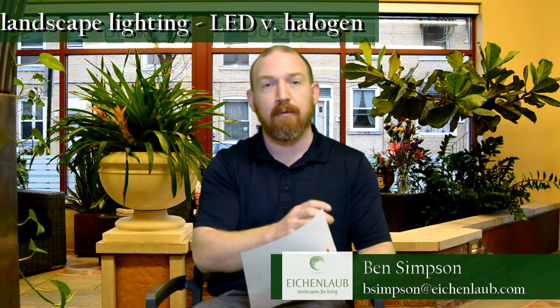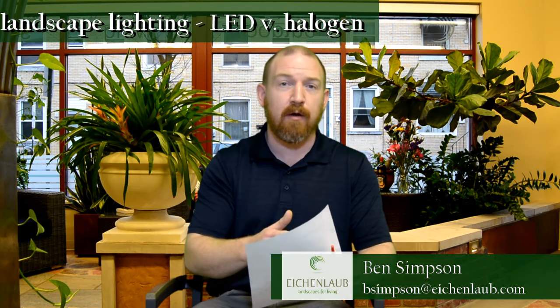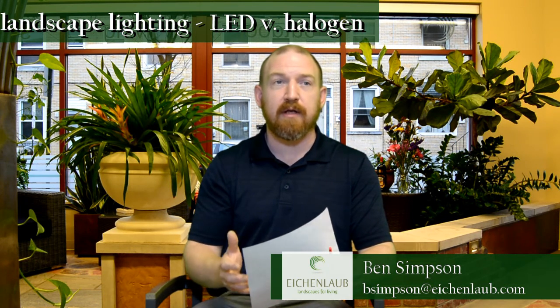The nice thing is LEDs have come such a long way in the last couple of years. Not only can we get a whole range of colors, we can now get warm white daylight bulbs in LEDs which really look no different to the eye than halogen lights. And if you've watched our previous video about the differences between LED and halogen lights, you'll see there are really way more benefits to the LED lighting system.